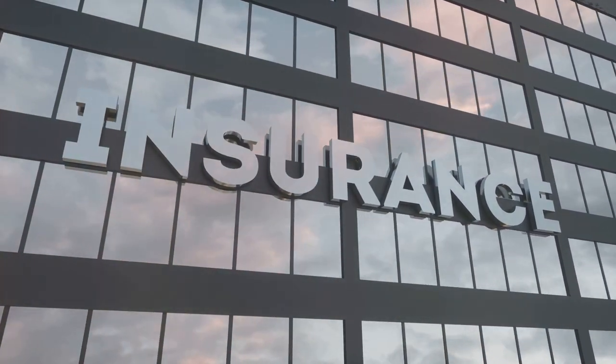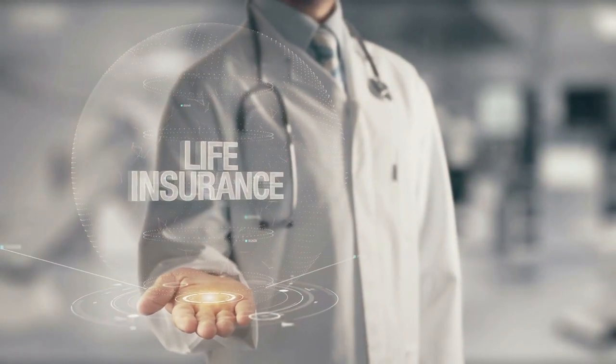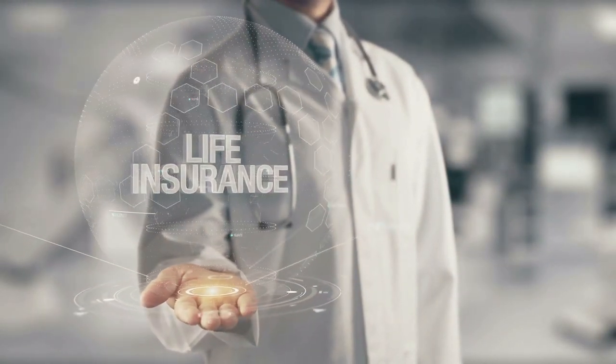Welcome to Insurance Brokers of Arizona. Today, I'm here to debunk some common myths about life insurance and help you calculate the right amount of coverage for your needs.